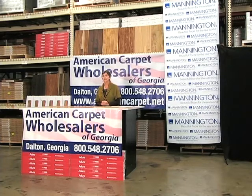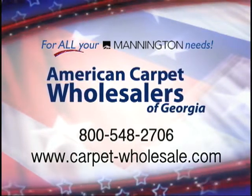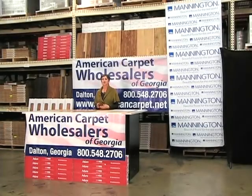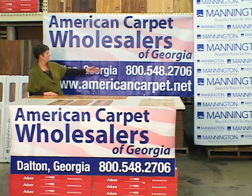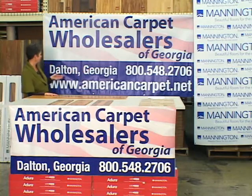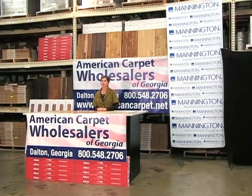And when we come back, I'm going to tell you how you can put Mannington laminate floors in your home. Welcome back. We've shared some of the benefits of our Mannington laminate flooring, and we'd like to remind you that this cannot be purchased in any of the big box stores, only at select stores such as American Carpet Wholesalers. You can come by our showroom Monday through Friday from 8:30 to 6, or give one of our knowledgeable staff a call at 800-548-2706 Monday through Friday 8:30 to 7, and on Saturdays from 9 to 4. And of course you can always, 24 hours a day, visit our website at AmericanCarpet.net. We'd like to thank you so much for joining us today at American Carpet Wholesalers. We'll see you next time.